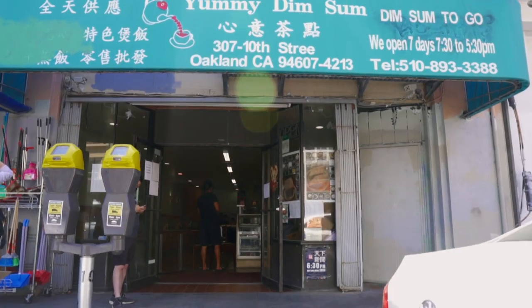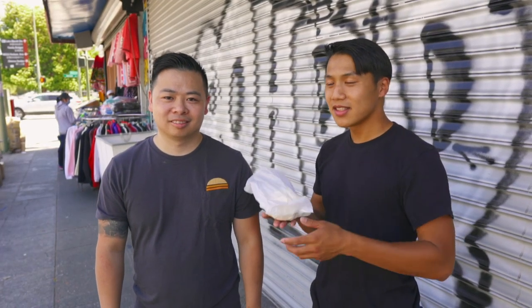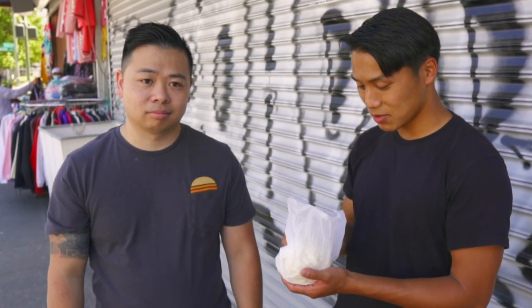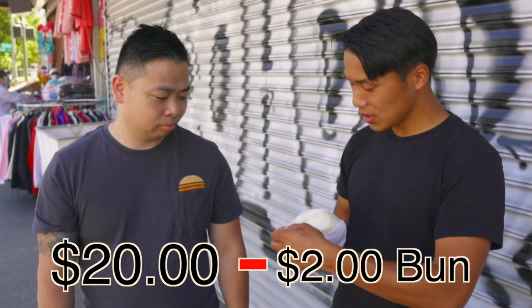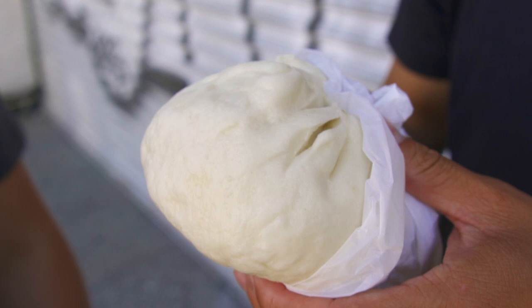Alright guys, so we're here at our first spot at Yummy Dim Sum, and we got a bun bao. The bread's pretty soft, it smells sweet. It's a $2 bun, and supposedly it has things inside like a la mai gai, which is a lotus leaf wrap.